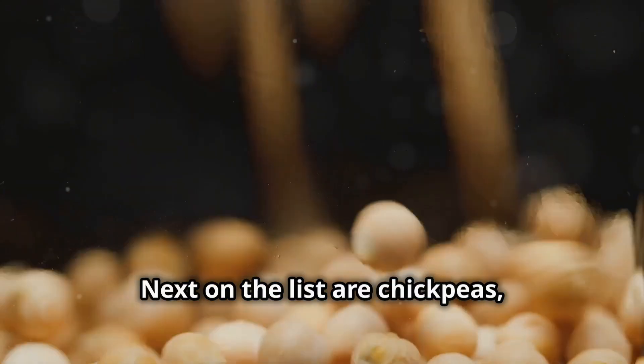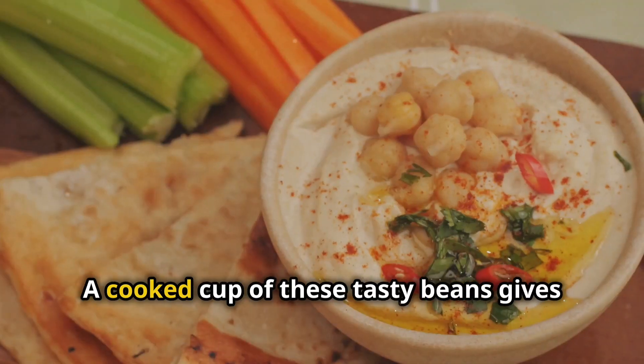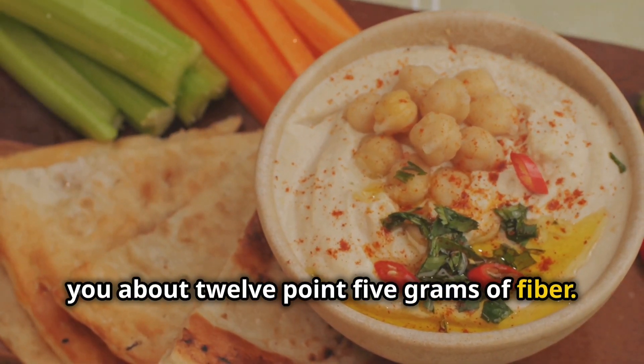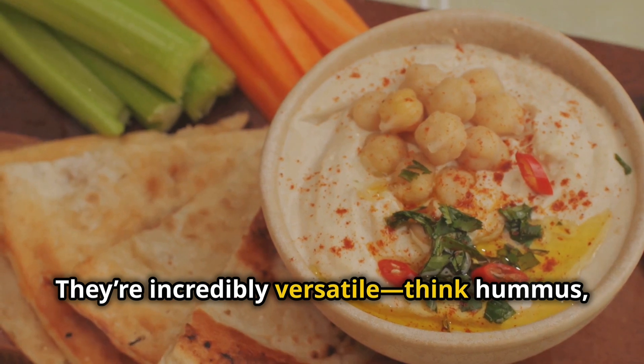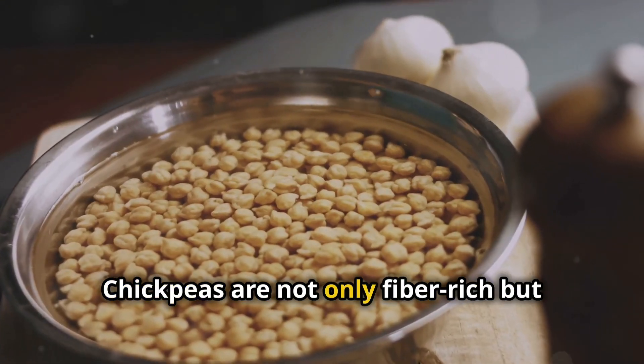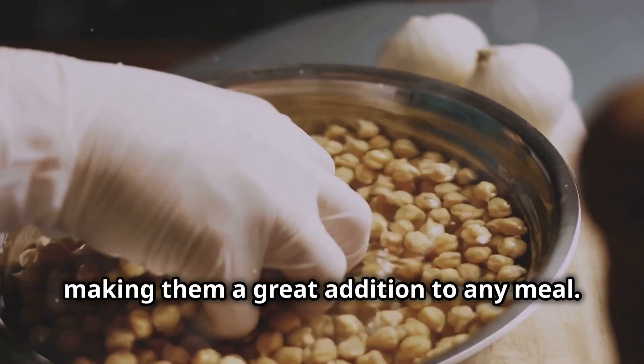Next on the list are chickpeas, also known as garbanzo beans. A cooked cup of these tasty beans gives you about 12.5 grams of fiber. They're incredibly versatile — think hummus, salads, or even roasted as a crunchy snack. Chickpeas are not only fiber-rich but also packed with protein, making them a great addition to any meal.